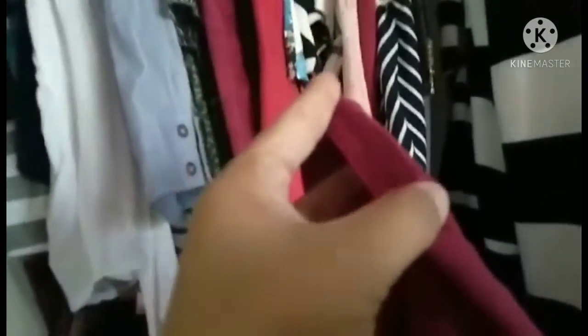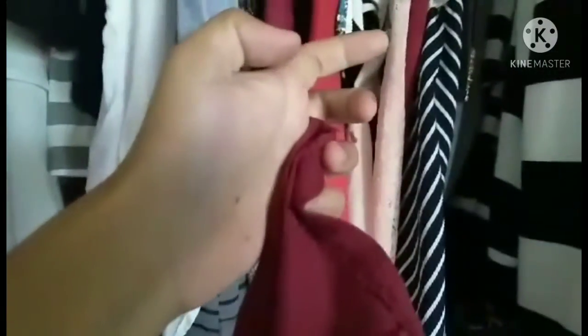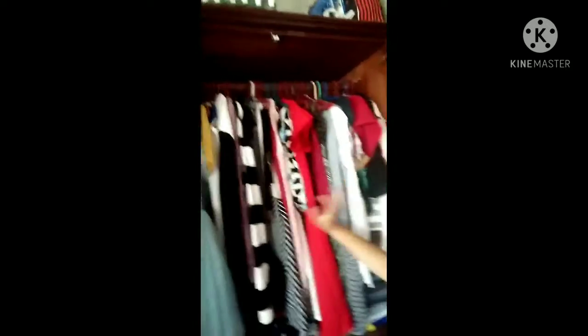I also have a skirt where the stitches are frayed — in the seam allowance, the stitches are frayed. You can see it just like this, it is being frayed. And that's it — that's all the defects in my closet, all the defects in my clothes. Thank you.